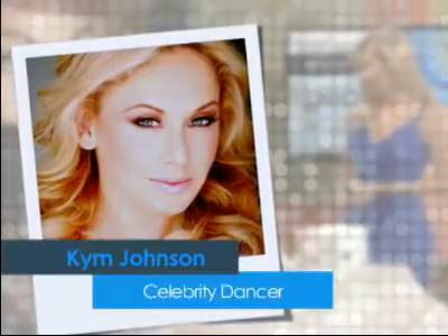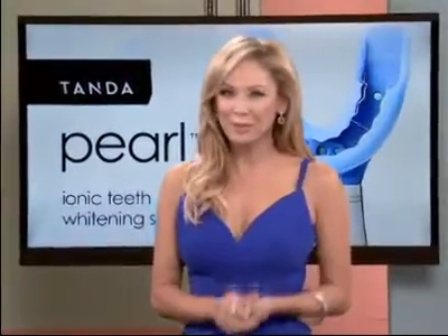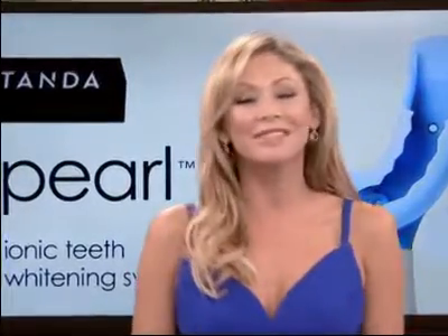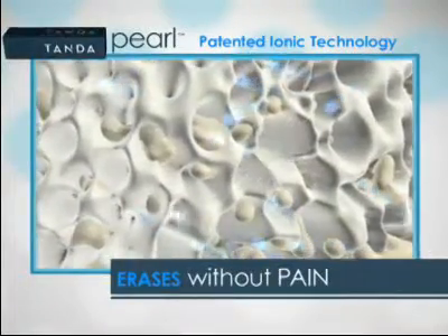Now here's the host of Powerful Beauty, your favourite star dancer, Kim Johnson. Hi everyone, and welcome to Powerful Beauty. I found this amazing new breakthrough product that's the fastest, easiest and most effective way ever to whiten my teeth in just five minutes, twice a day for five days without any pain or sensitivity. Let's meet Rose Masnick, who's here to tell us about the Pearl Ionic Teeth Whitening System from Tanda. The Pearl uses a revolutionary new technology that's never been used for teeth whitening before — a patented ionic technology that works with a specially formulated gel. It releases oxygen molecules and gently pushes them into the enamel of the teeth, removing not just the surface stains, but stains that are embedded in the teeth.